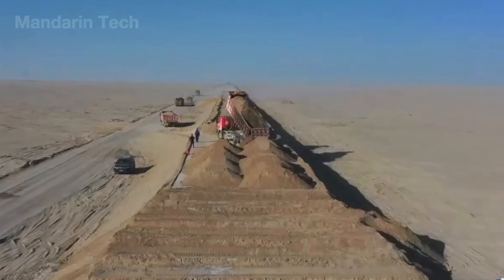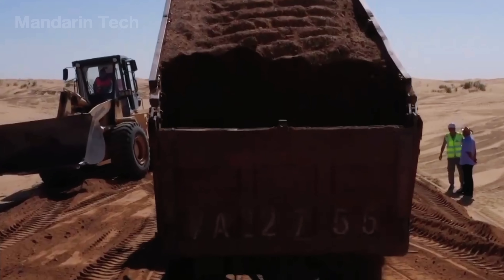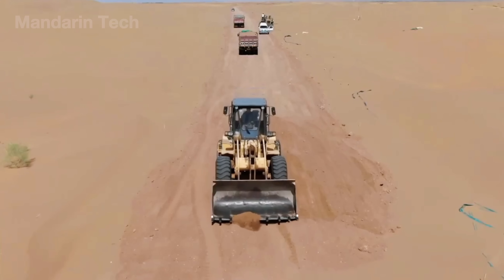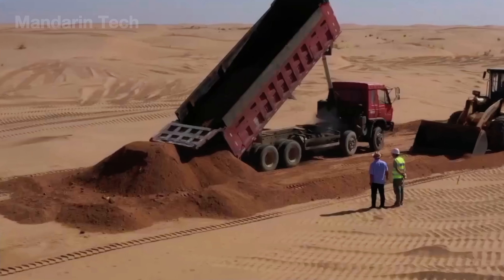After the surface had been compacted, workers began spreading a base layer of soil over the stabilized sand. Dump trucks poured out loads of reddish earth, which bulldozers then pushed and leveled across the area. This layer added weight to the sand below, strengthening the surface and keeping it from shifting under heat or vibration.